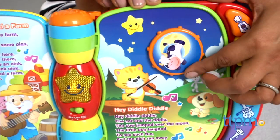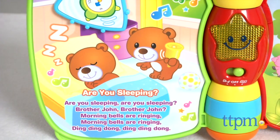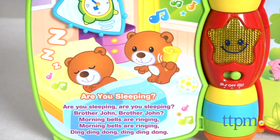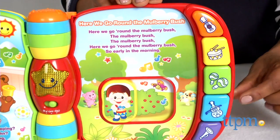The Musical Rhymes Book requires two AAA batteries which are included, but are for in-store try-me purposes only, and we recommend you replace them for best results. This is for ages 6-36 months and is made by VTech.